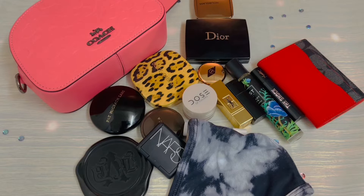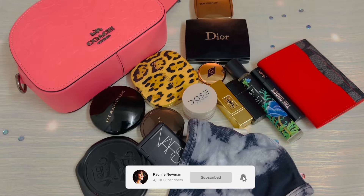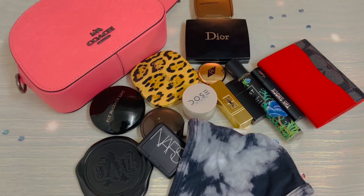I quickly would like to share with you what fits in my Coach Mini Serena Cross Body Bag in Signature Leather in the color Pink Lemonade. It is currently on sale on the Coach Outlet website. So I quickly wanted to share with you what fits in it.